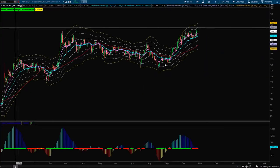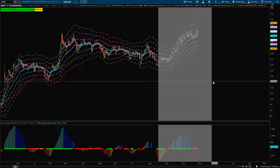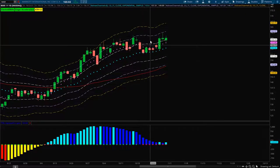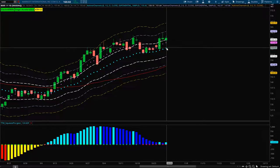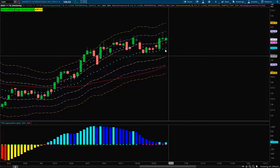The next play is Marriott, which has also been in a nice uptrend. It came down to the 21 EMA and bounced off it, and with this squeeze forming, I'm hoping we can get another pullback down to that 21 before it actually fires to the upside. Definitely look for a pullback down to about 155.50 — I think that would be a great place to get long on Marriott.